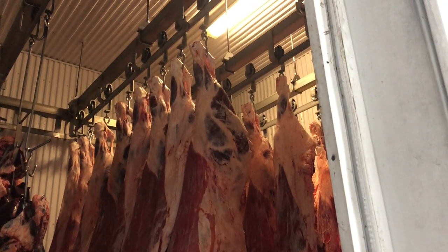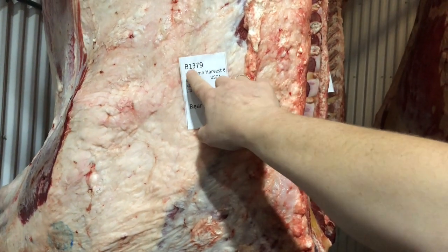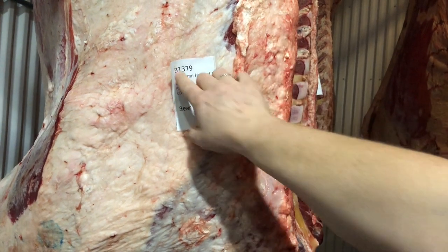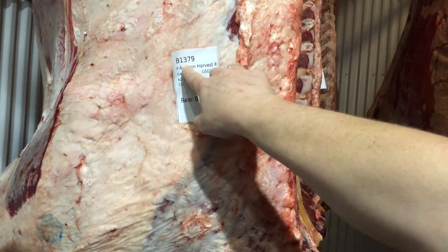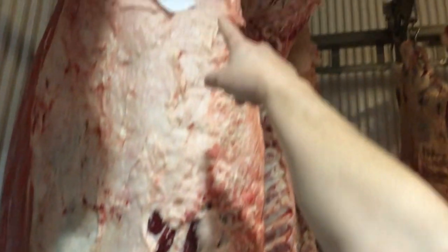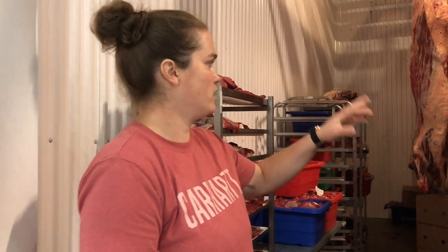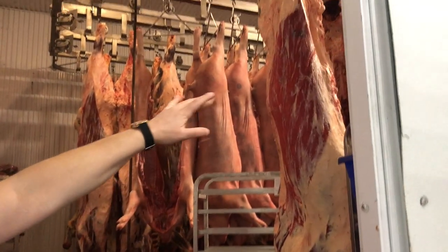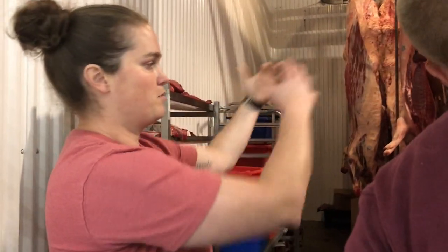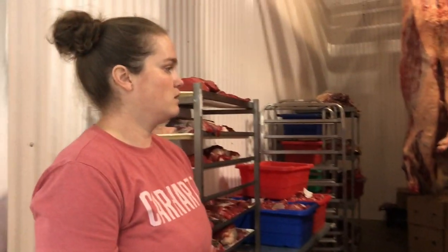This cooler is very cold because these carcasses have to get down under 45 degrees within 24 hours. As soon as the animal gets here, a number is attached to them from the start. Every carcass is tagged with a lot number, which is used later in the cutting room — the producer's name, kill date, and weight are on it. This is the aging cooler where beef will hang for 10 to 15 days before cutting. Hogs are cut the next day. There's a door on the other side that leads from the chill cooler into here. Everything flows from the kill floor into here. You want the moisture to pull out of the meat and everything to set — enzymes to set and that sort of thing.